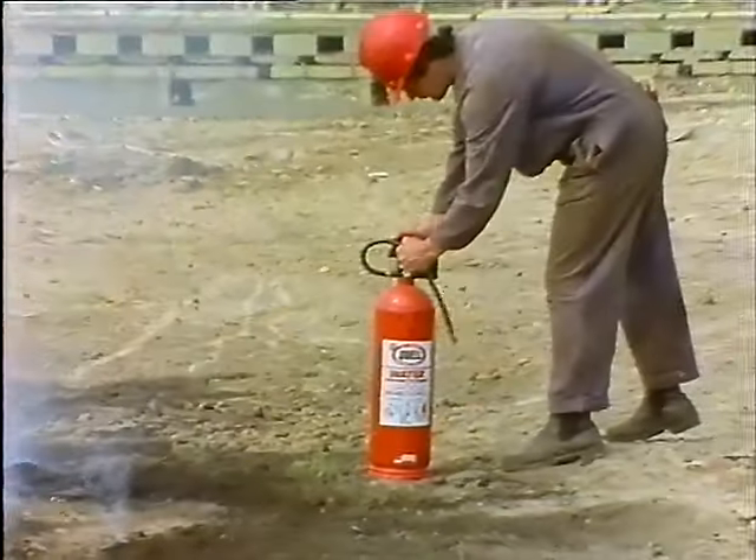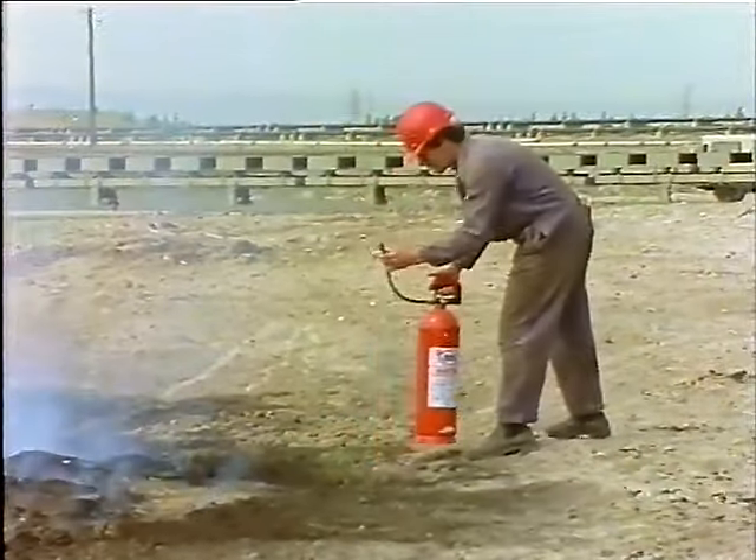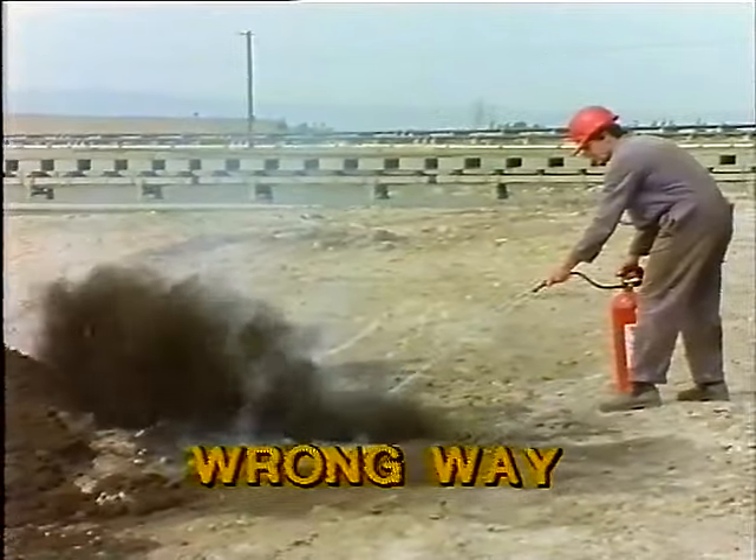When fighting smouldering coal, adopt the correct method. Spray the fire — do not hit it with a jet.